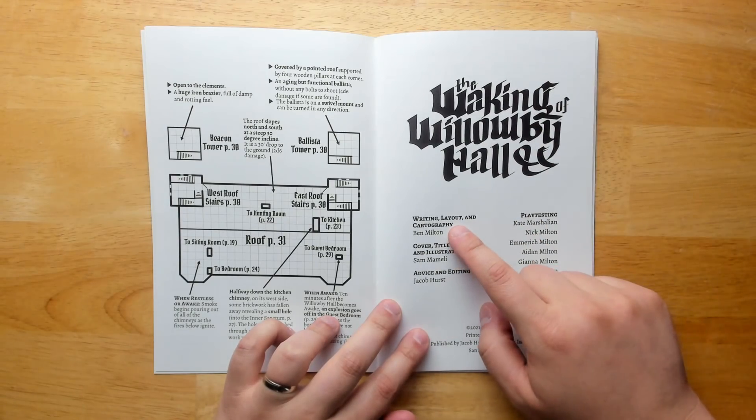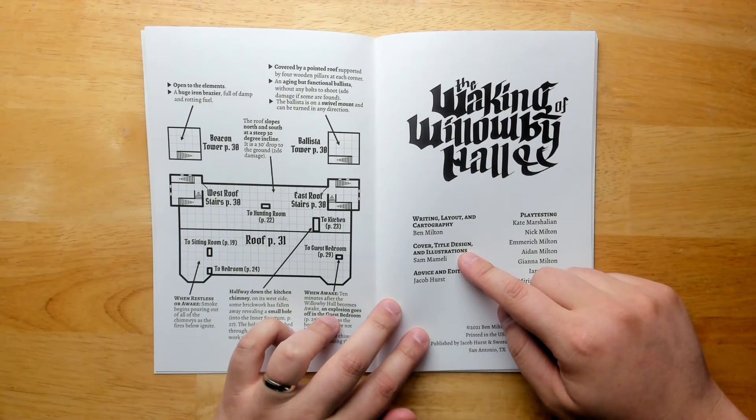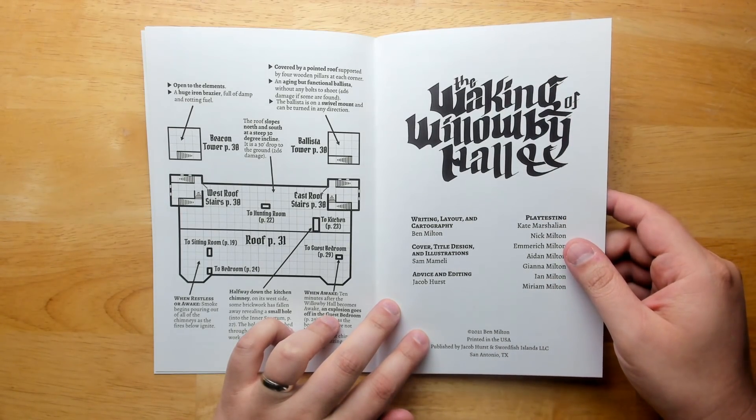Here's our title page. Writing, layout, and cartography done by me. We have the cover and illustrations by Sam Ameli, and Jacob Hurst did some editing and provided lots of invaluable advice.